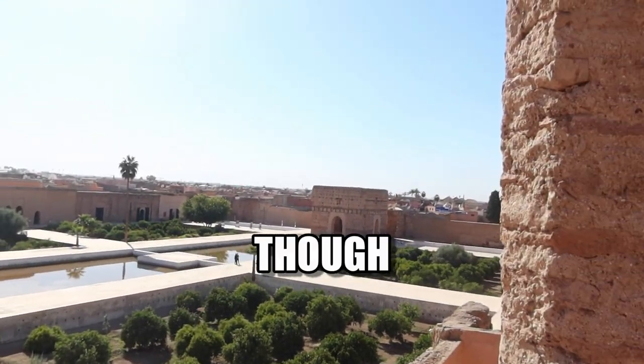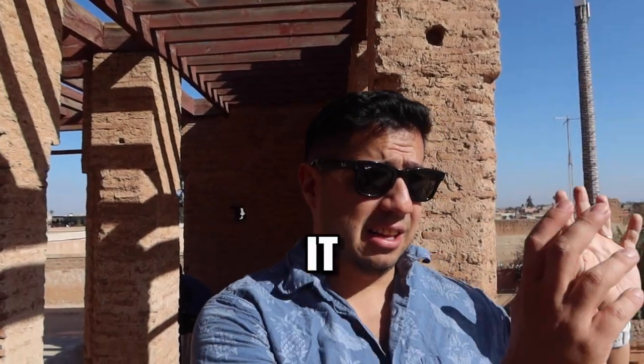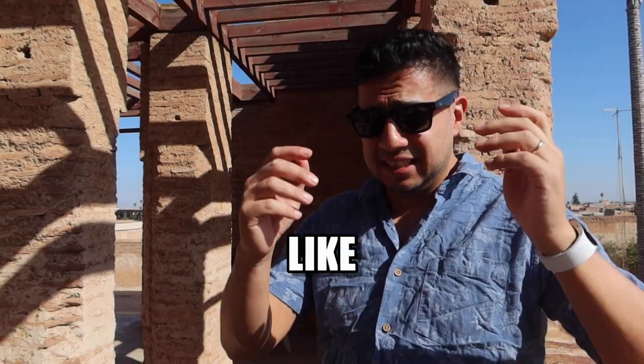The orange trees though are still alive and really nice, but everything else has been looted. So today it looks like that — but it should look like this.